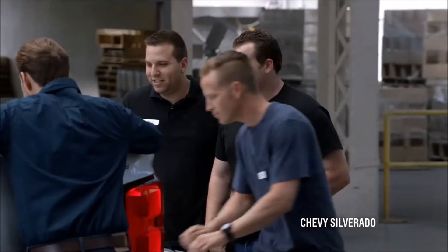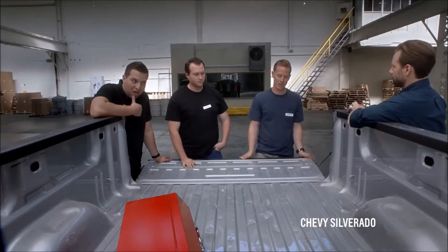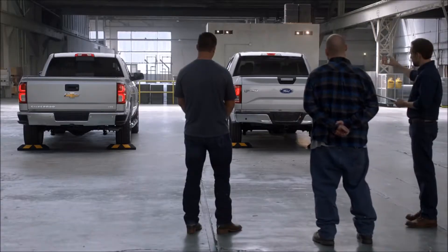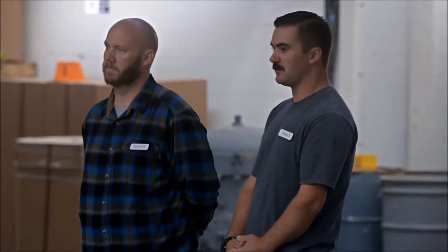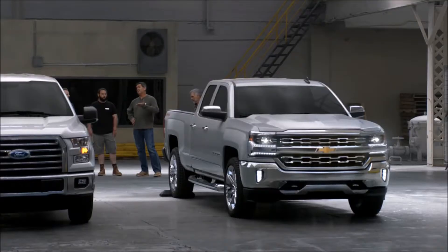I'm curious to see if that will do the same thing with the Chevy. Let's find out — same spot, same angle, same empty toolbox. It took it way better. The steel held up. I wouldn't even call that a dent. The steel held up again. I'm definitely going to want a steel bed now, for sure.